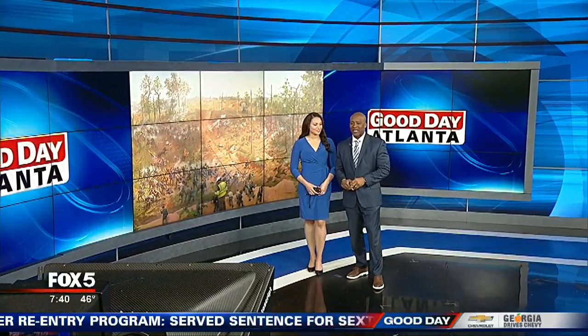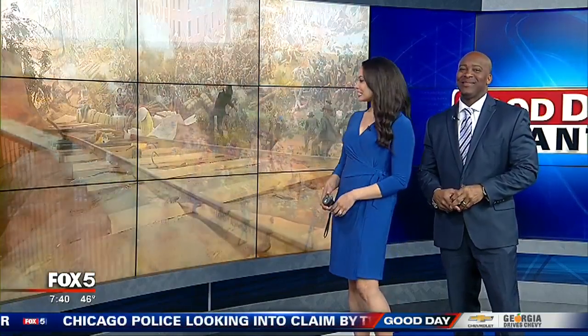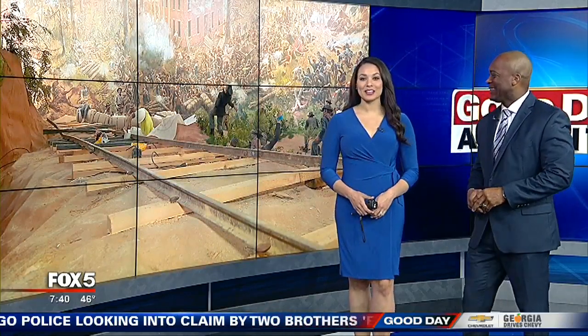Welcome back. It's a true icon of Atlanta, and after being out of the spotlight since 2015, the Atlanta Cyclorama is about to make headlines again. On Friday, the huge 360-degree painting makes its way to the Atlanta History Center in Buckhead.